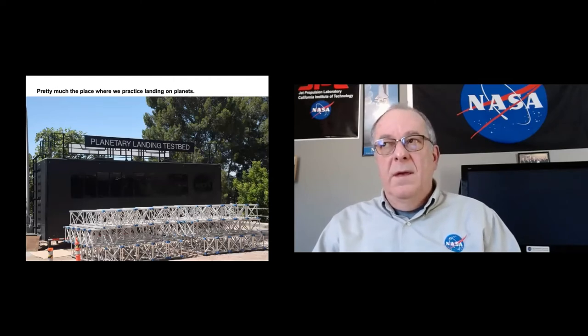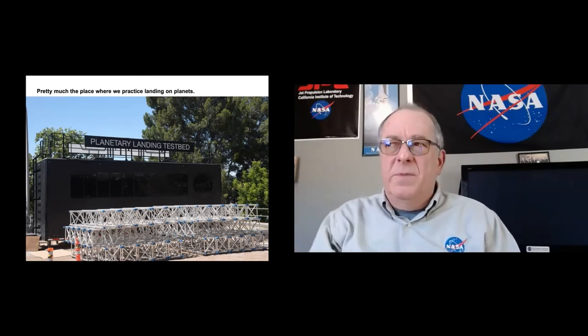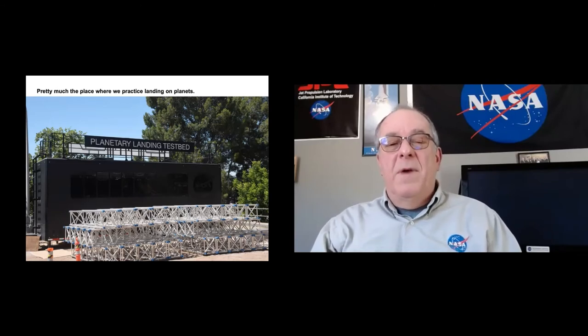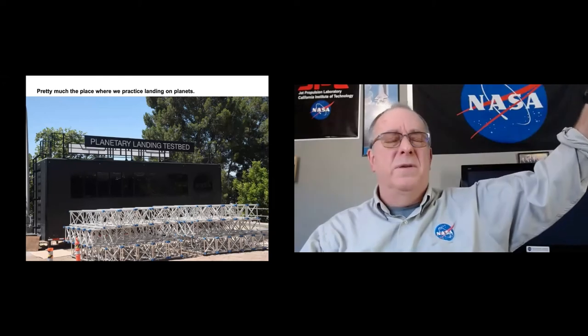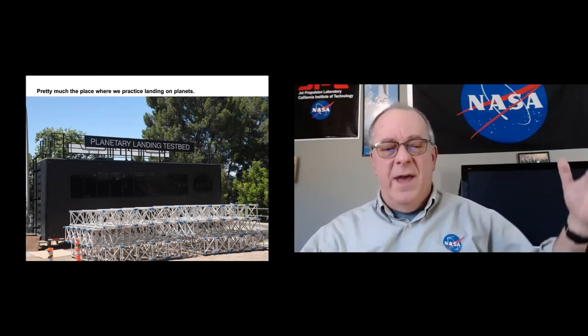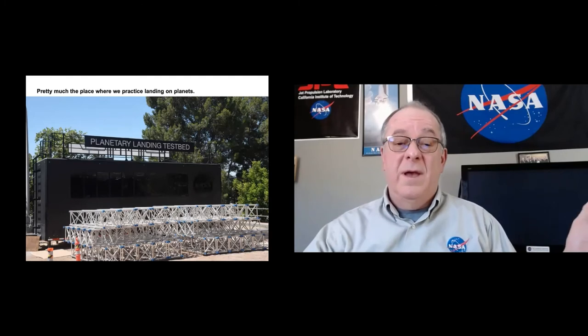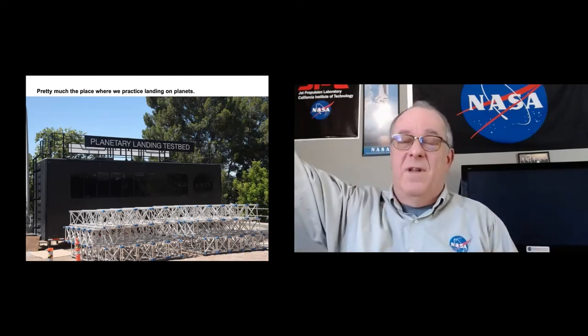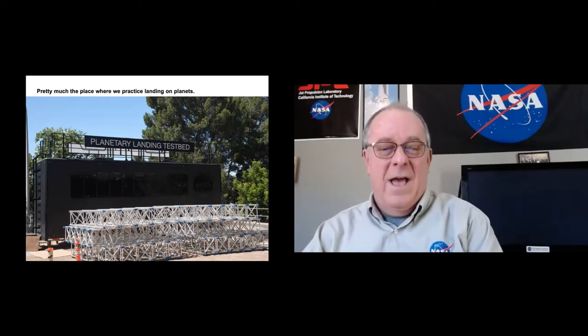Where does the sky crane go after it's done? It flies off and crashes — on Mars. It flies as far away as it can and hopefully further than the robot would ever rove, then crashes and explodes because there's rocket fuel left on it. My friend at JPL who made the animations showed that originally — the sky crane flying off and crashing — but they made him take it out. The versions on YouTube or NASA's website don't show that.